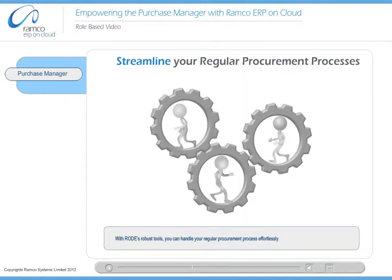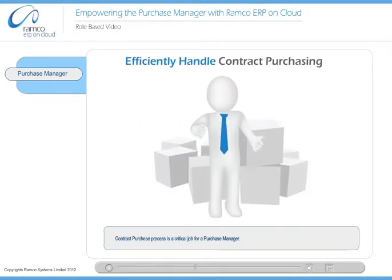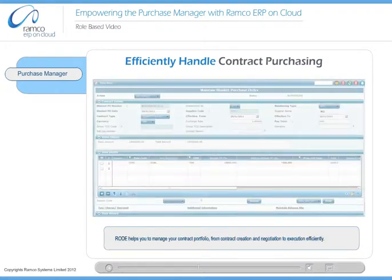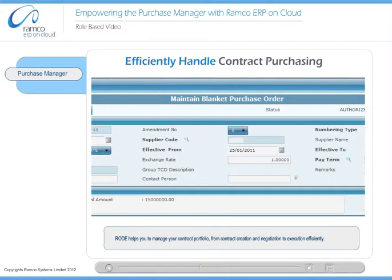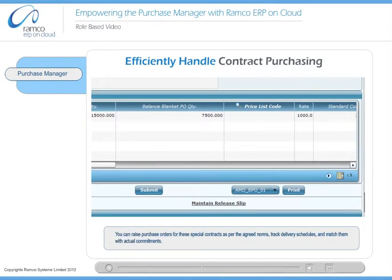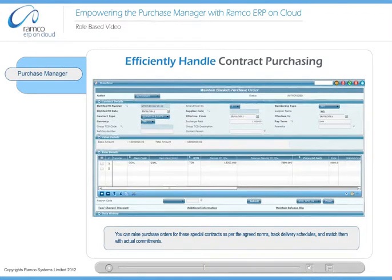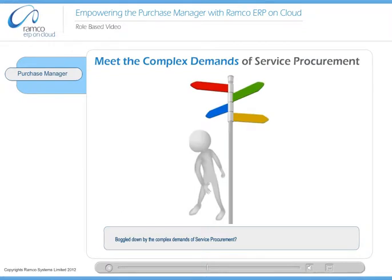With Road's robust tools, you can handle your regular procurement process effortlessly. Contract purchase process is a critical job for a purchase manager. Ramco On Demand ERP provides an end-to-end solution for you. Road helps you manage your contract portfolio, from contract creation and negotiation to execution efficiently. You can raise purchase orders for these special contracts as per the agreed norms, track delivery schedules, and match them with actual commitments.